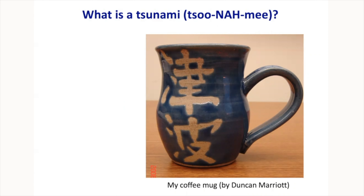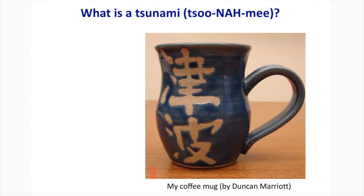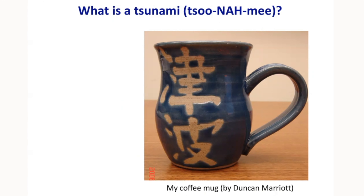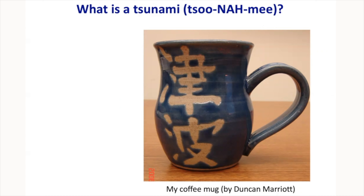Now I'm going to talk about the basic physics of tsunamis, because it's important to understand how they behave in order to understand why they are so destructive. The word tsunami is Japanese and has two syllables: 'tsu' means harbor and 'nami' means wave. So basically, tsunami means 'harbor wave.'